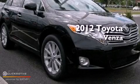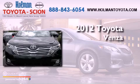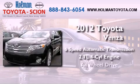This is a brand new 2012 Toyota Venza. This vehicle has seating for five adults, an inline four-cylinder engine, and all-wheel drive.